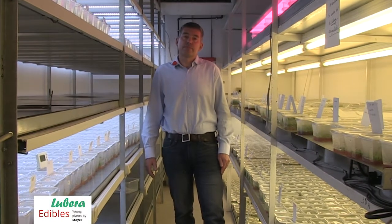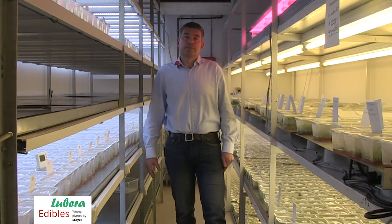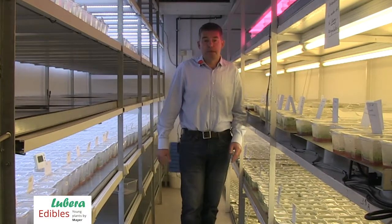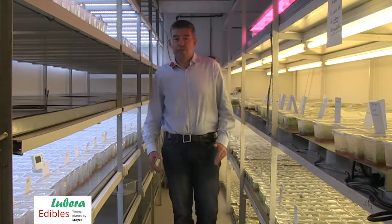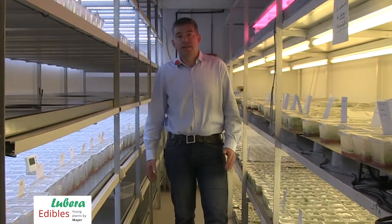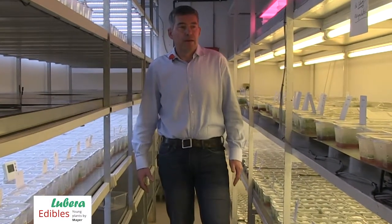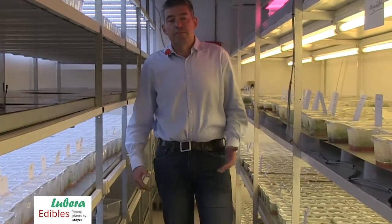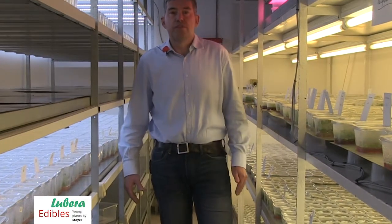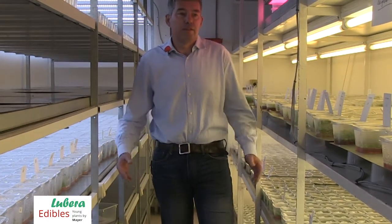Last question: where are you producing the micropropagated plants? Well, at Lubero Edibles we have split up development from propagation, from mass production. The development is done at our plant here in Germany, and the mass production is done at our subsidiary in Hungary — it's Vitronivin.